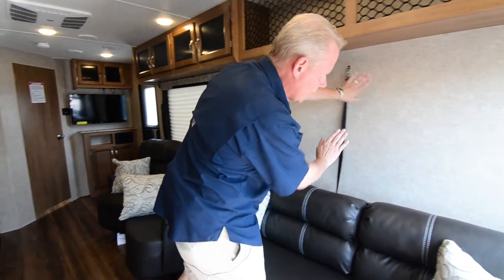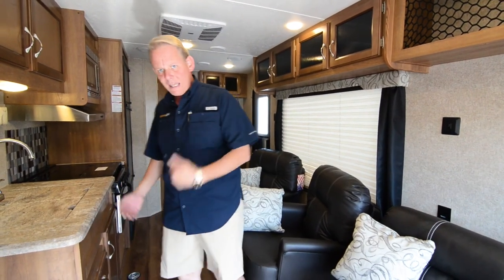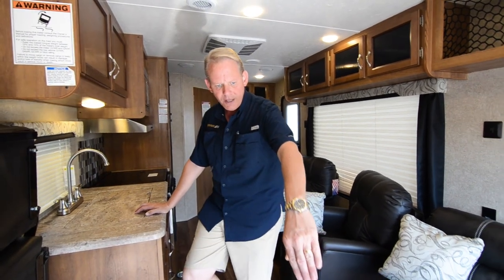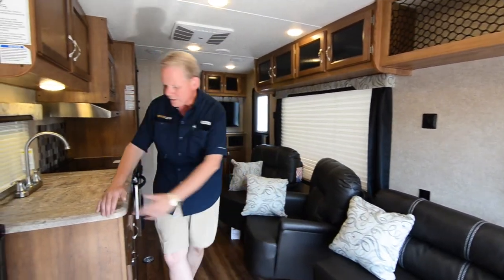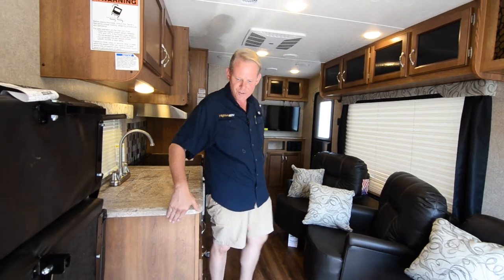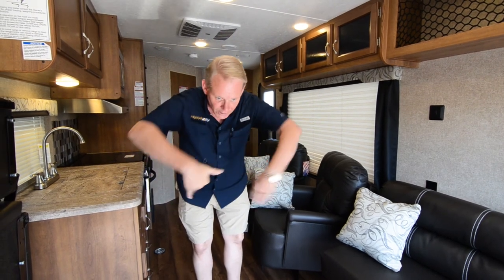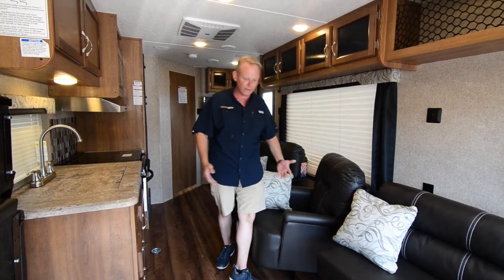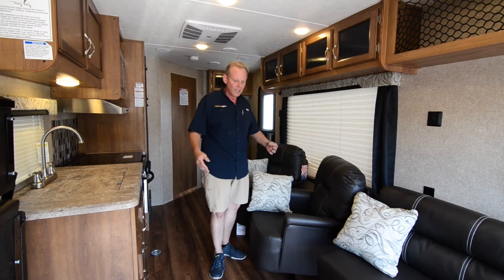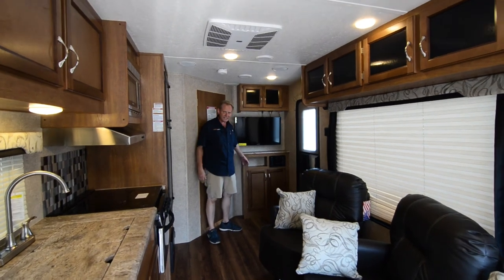When the sofas are folded up against the wall, you have quite a nice toy hauler area. To give you an idea of the storage space from when you enter the trailer: from the back wall to this cabinet is 80 inches. So if it's wider than this area, you've got 80 inches from right here back. From the back door all the way up to here is about 16 feet.